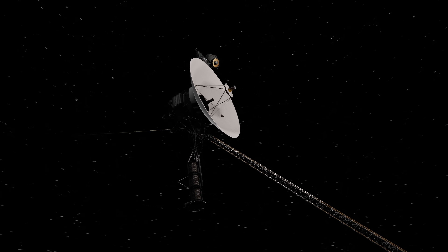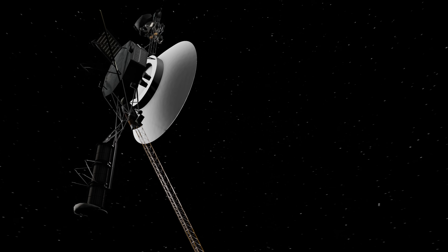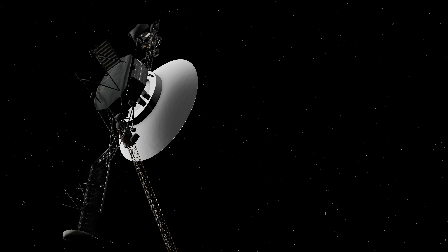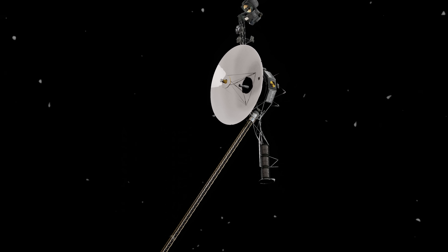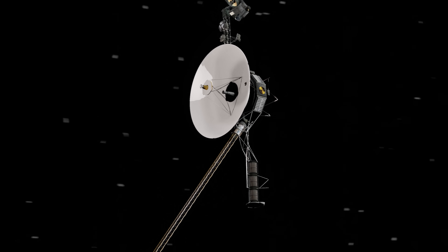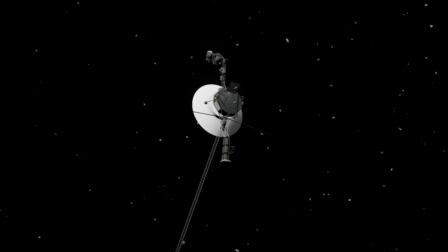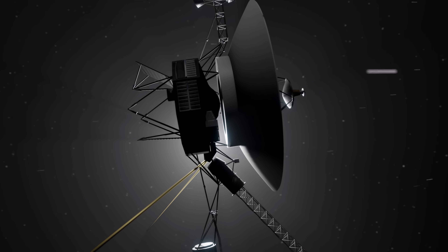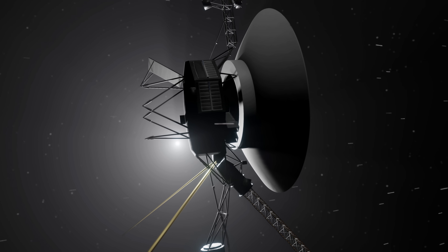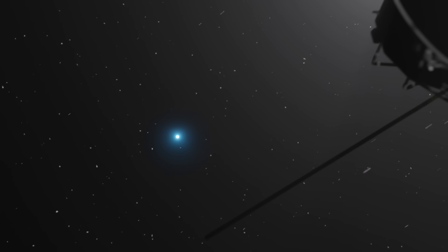Perhaps the most incredible thing is that despite traveling 23 billion kilometers, the star constellations in our sky would look exactly the same. If Voyager wanted a different perspective of our galaxy, it would need to travel thousands of light years just to see a slight shift in the stars. Voyager 1 will eventually achieve this, millions of years after we are gone, and long after we have lost contact with the space probe.